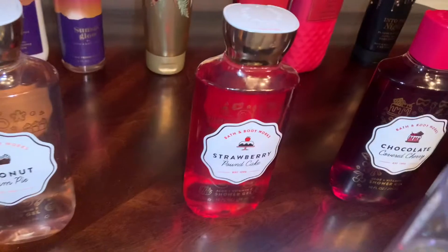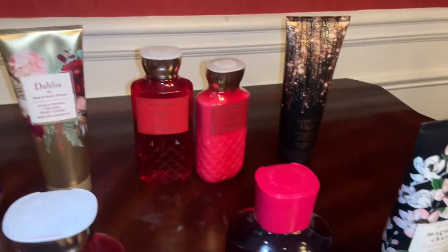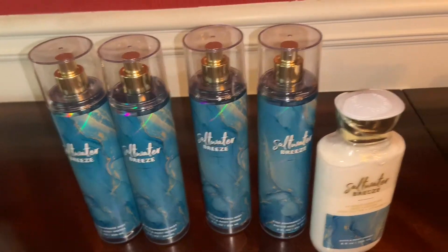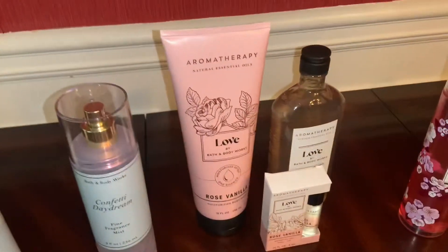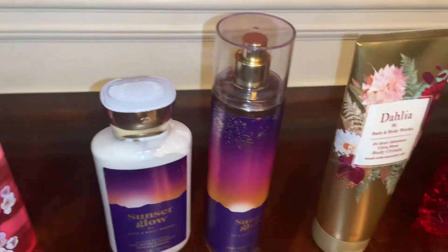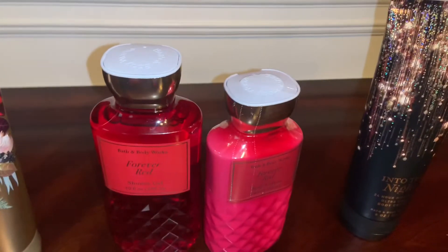I have a Strawberry Pound Cake Shower Gel, Chocolate Covered Cherry Shower Gel, and a Magnolia Charm Body Cream. A Firecracker Pop Fragrance Mist and Body Lotion, four Saltwater Breeze Fragrance Mist and a Body Lotion, a Confetti Daydream Fragrance Mist, the Love Body Wash Shower Gel and Roll On, Black Cherry Merlot Fragrance Mist, Sunset Glow Fragrance Mist and Body Lotion, a Dahlia Body Cream, Forever Red Shower Gel and Body Lotion, and Into the Night Body Cream.